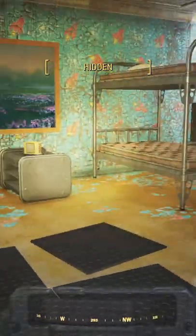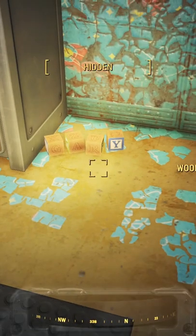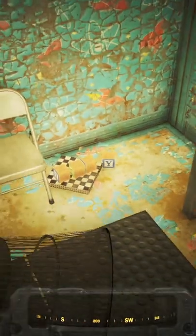After you explore around the vault, you'll find a kid's room filled with toys. Inside the room are three separate sets of wooden blocks that all spell out the word Gary.